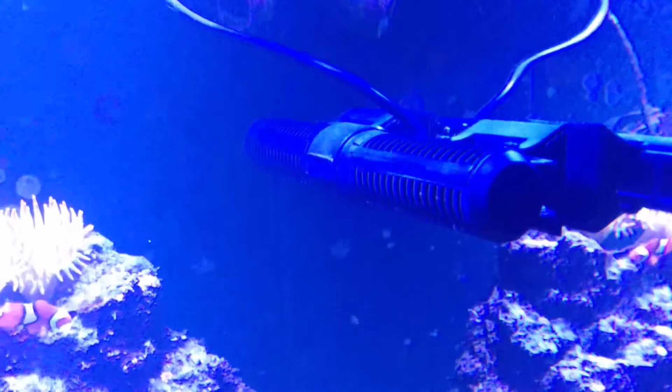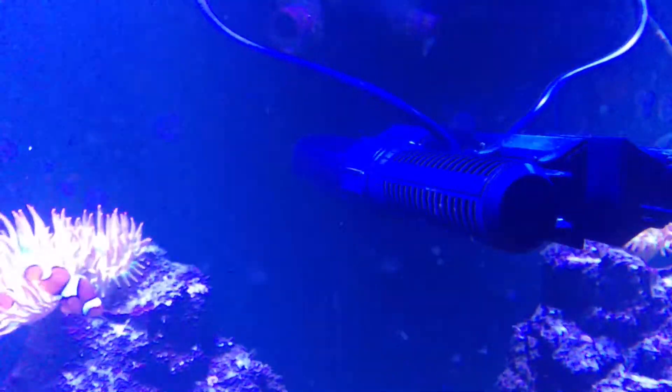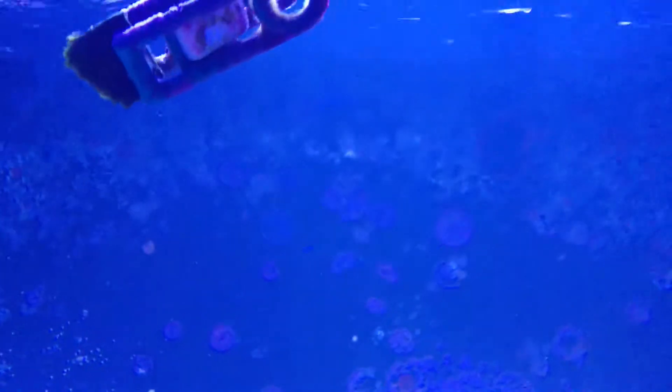The MaxSpect Gyre XF250 is really powerful and you can see the flow it's producing across the top of the tank — all the way across the six-foot tank to the far side. There's still plenty of flow hitting this far end, and you can make out some of the particles in the water whizzing past.